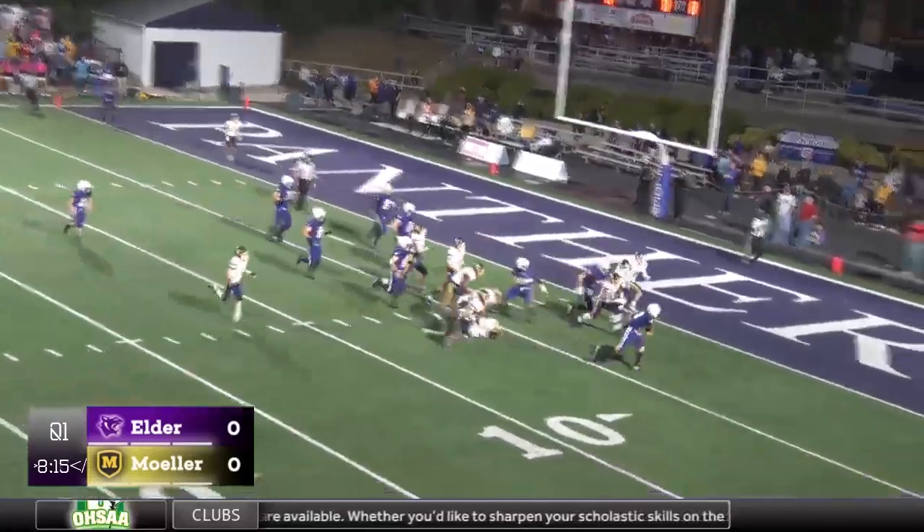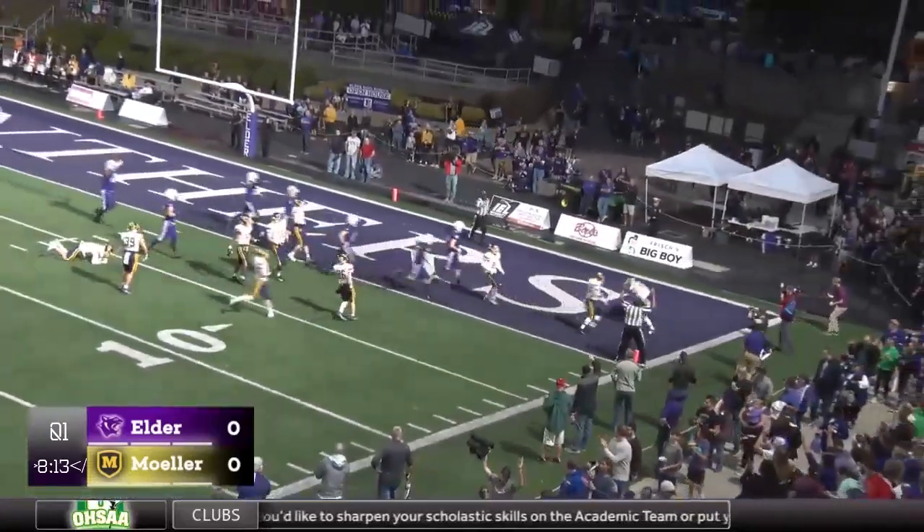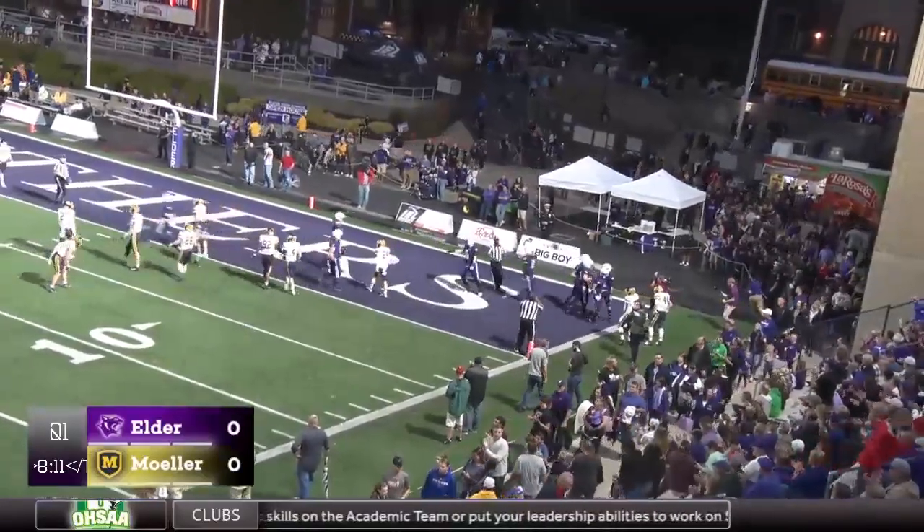Ramsey to the 10, he's to the 5, he's going to go into the end zone for the touchdown. 7 yards through Ramsey, Elder 6, Muller 0.